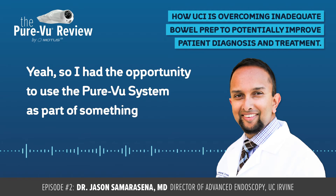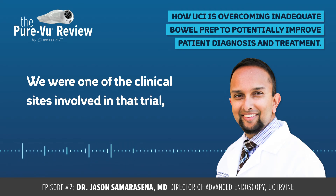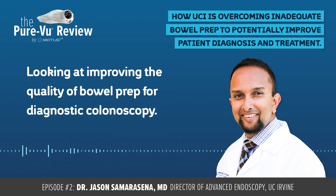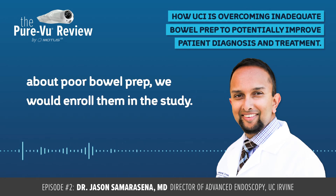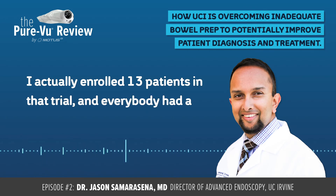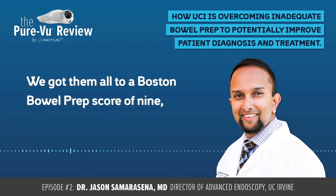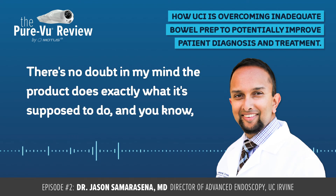I had the opportunity to use the PeerView system as part of something called the REDUCE study. We were one of the clinical sites involved in that trial. It was a multicenter prospective study on inpatients looking at improving the quality of bowel prep for diagnostic colonoscopy. If there was some concern about poor bowel prep, we would enroll them in the study and use the PeerView system. I actually enrolled 13 patients in that trial and everybody had a fantastic colonoscopy — it didn't really matter how dirty their prep was before we started. We got them all to a Boston Bowel Prep Score of nine, meaning three-three-three in each segment of the colon. There's no doubt in my mind the product does exactly what it's supposed to do, and it does an excellent job cleaning the colon.